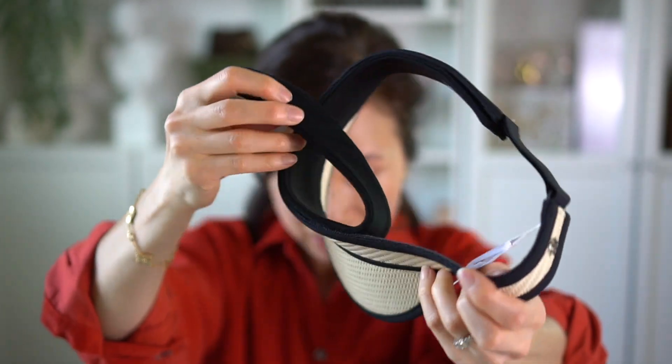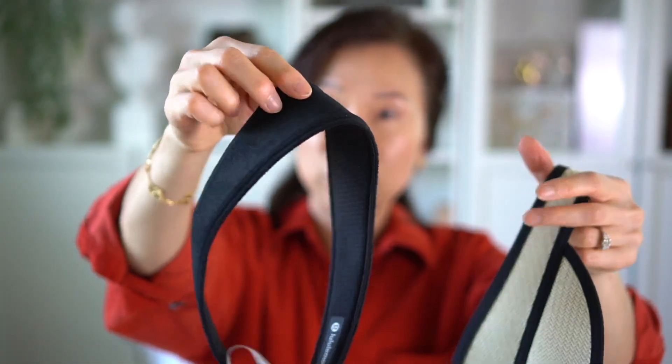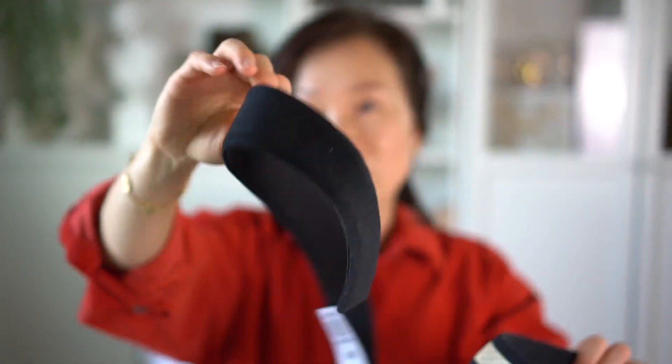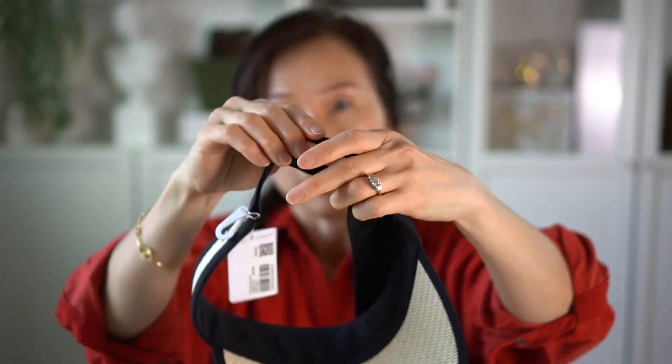My favorite feature of this visor is the inner part — it comes right out so you can wash it separately. As you guys know, with all hats and visors, this part gets really dirty and grimy, but the fact that you can just take it off is a great feature, and it's very easy to put back on.